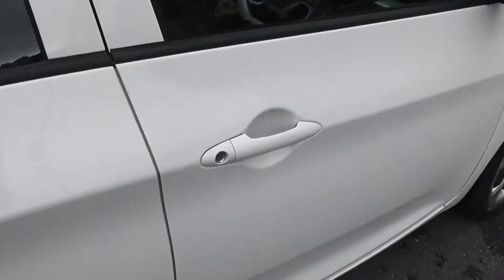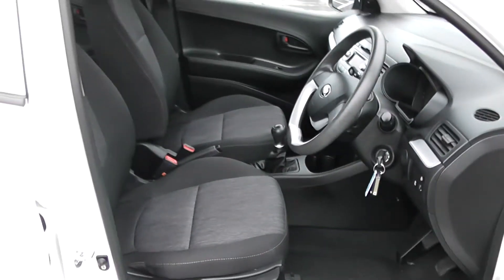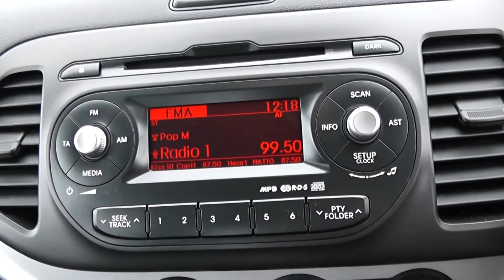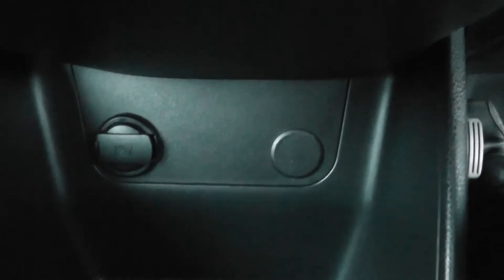Moving into the front of the vehicle, you have your manual mirror adjustments up at the top, with the same interior running right the way through into the front, and a height-adjustable driver's seat. To the right-hand side you have all your various lighting controls. Moving on to the centre console, you have your CD and radio display, air climate controls, and a power outlet for your various gadgets.